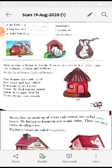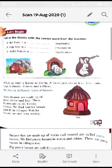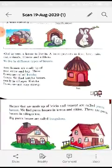You should learn the homes of various animals. All of us need a house to live in. A house protects us from heat, rain, cold, animals, thieves, and robbers.